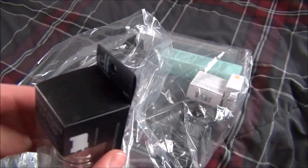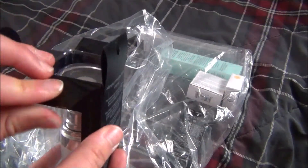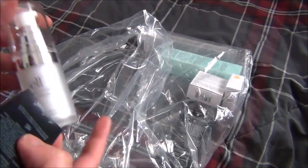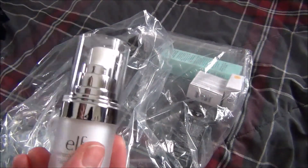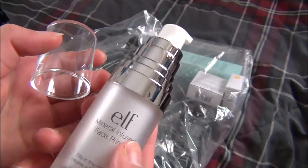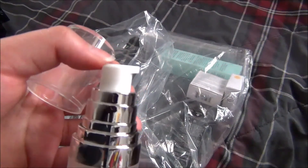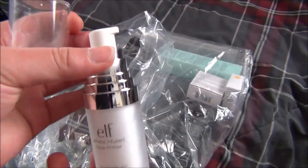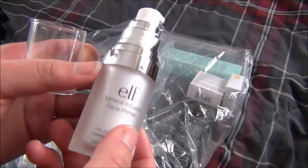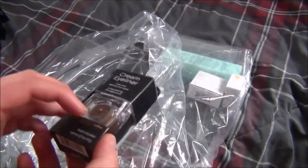I also went ahead and got one of the mineral infused face primers. I believe I tried this years ago and really liked it — I like silicone-based primers or silicone-feeling primers, so I wanted to try this one again. I heard they did reformulate it. The problem I had with it a long time ago was the pump — it worked at first, but after using it for quite some time it got stuck and there was no way to get the product out, so I stopped buying it. But I wanted to give it another try.